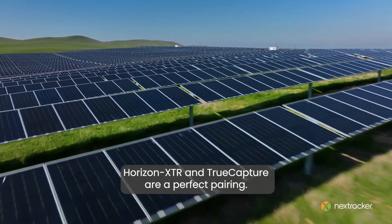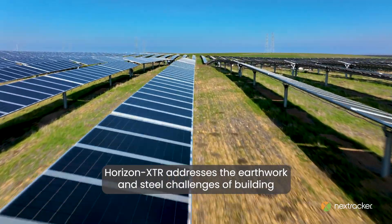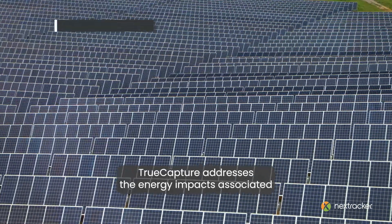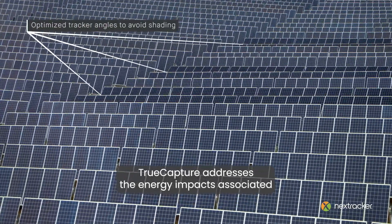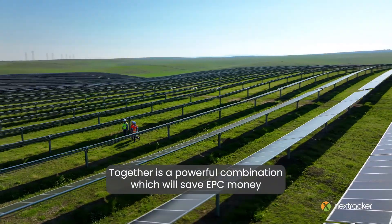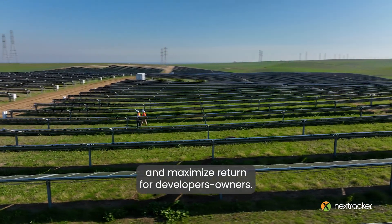Horizon XTR and True Capture are a perfect pairing. Horizon XTR addresses the earthwork and steel challenges of building on undulating and challenging terrain. True Capture addresses the energy impacts associated with shadowing from rolling hills and terrain. Together it's a powerful combination which will save EPC money and maximize return for developer owners.